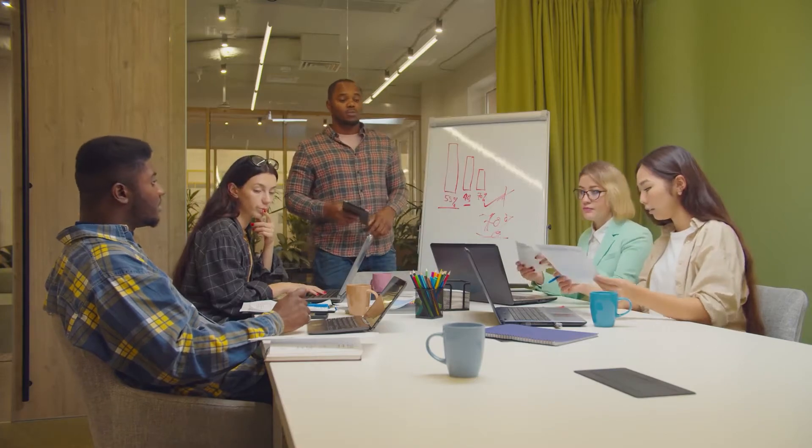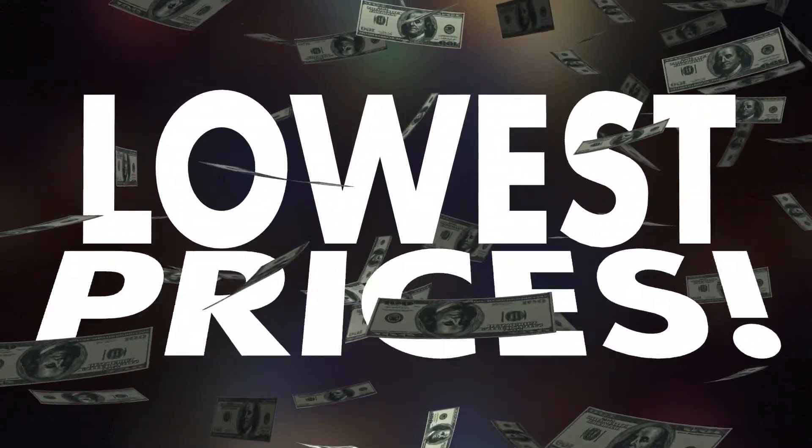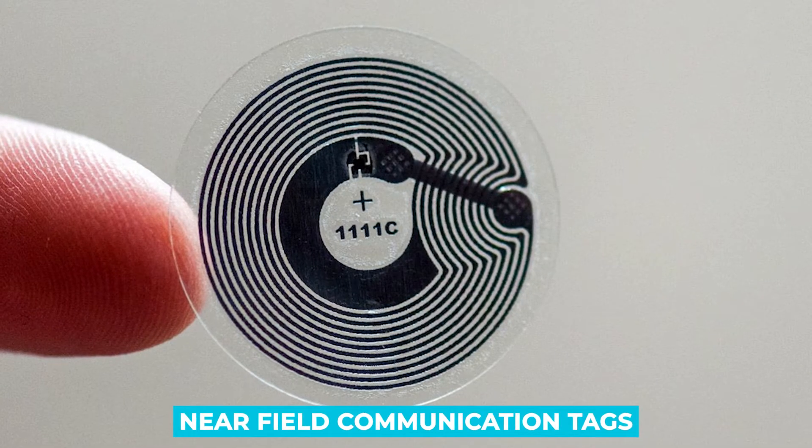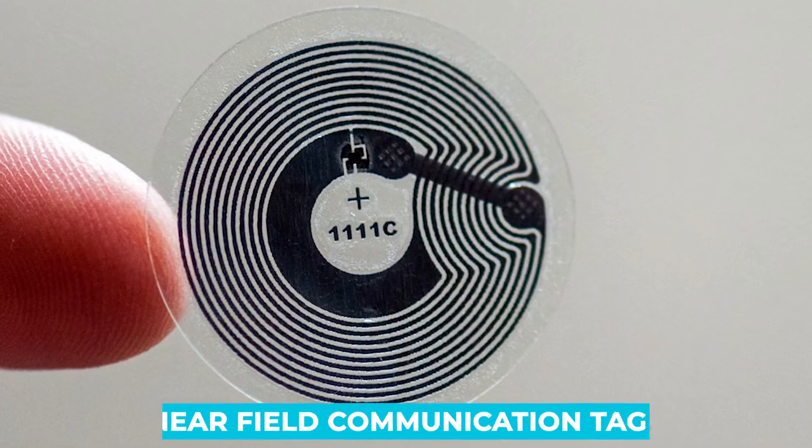What if we tell you that there is an efficient, smart, innovative, easy, and most importantly cheap method that will help you take that crucial first step into automation? We're talking about near field communication tags, or NFC tags.